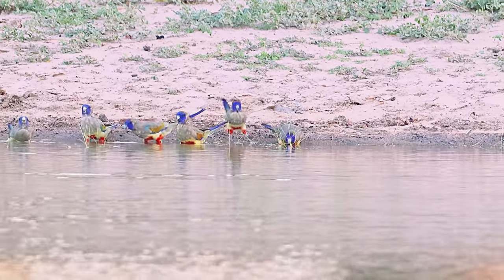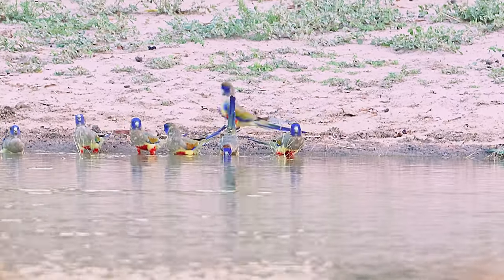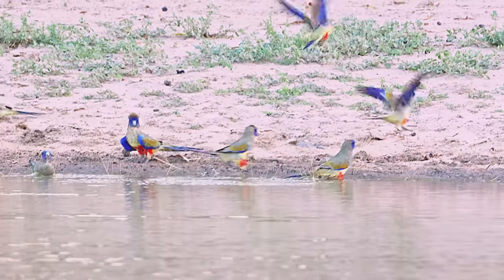It's evening. The light has nearly gone, and here is typical flock behaviour of the Blue Bonnets — they will often come as a flock in the evening to drink.